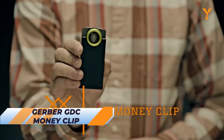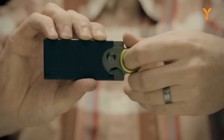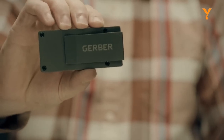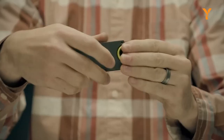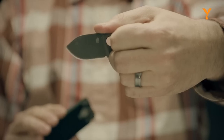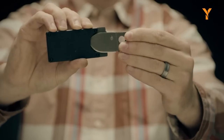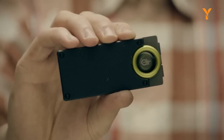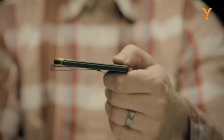The Gerber GDC Money Clip is a sleek tool designed for the modern-day individual seeking practicality and personal safety. With its compact 3.6-inch body, it easily slips into your pocket, ready for quick access. Beyond its money clip functionality, it features a built-in nimble blade for versatile self-defense and everyday utility. The exposed barrel construction, textured handle design, and unique spine not only add visual appeal but also provide a surprise element. With the Gerber GDC Money Clip, you can embrace a lifestyle of self-reliance and be ready to protect yourself when it matters most.